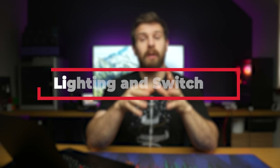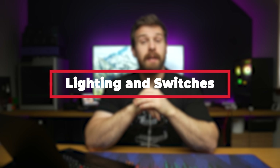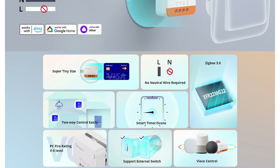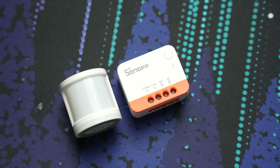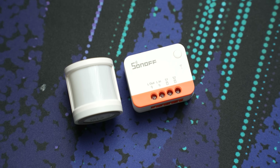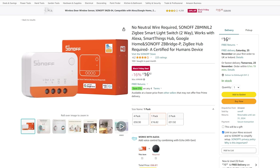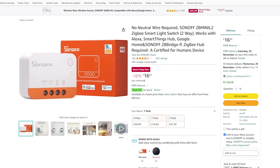Next up we have smart lighting and switches. Starting off with the Sonoff Zigbee Mini L2, which is a two-way smart switch that doesn't require a neutral and goes in behind your existing light switch for that stealth look. It uses Zigbee 3.0 and is really compact, coming in at £17 for a single, £32 for a 2-pack, or £50 for a 4-pack.